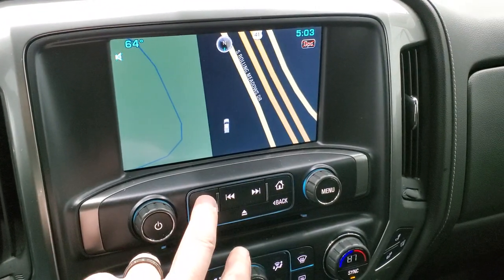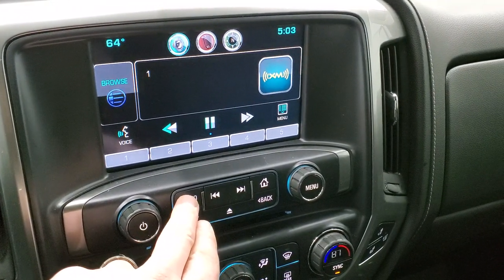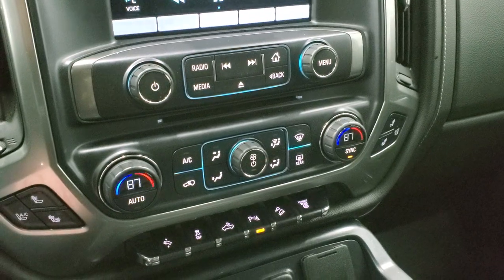This one has the Chevy MyLink radio with AM/FM and SiriusXM radio capabilities, as well as the factory navigation system. You do get a CD player. This is also where your backup camera shows up — we'll show you that as soon as we start the truck up.